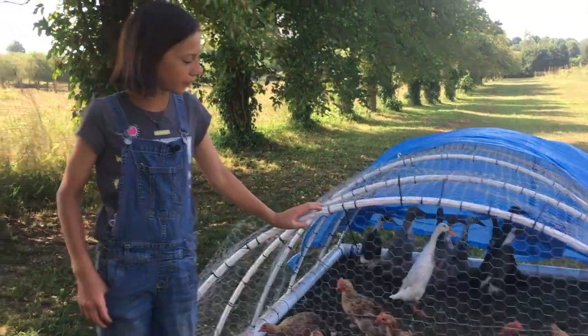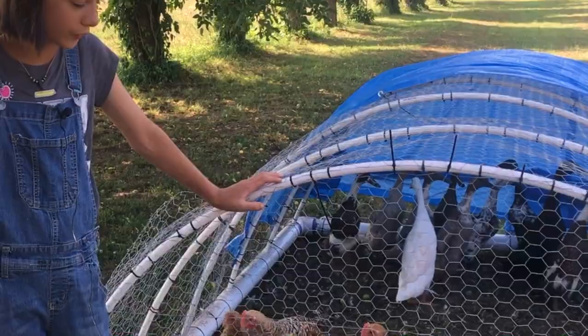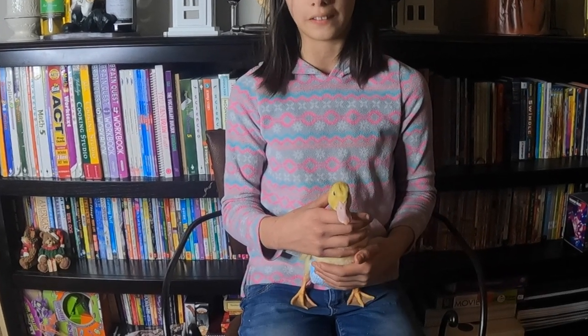However, we have had to put them in chicken tractors when the grapes are really ripe, to prevent them from eating all of our grapes. These birds are great foragers and are fully grown and ready to forage in just a few short months.